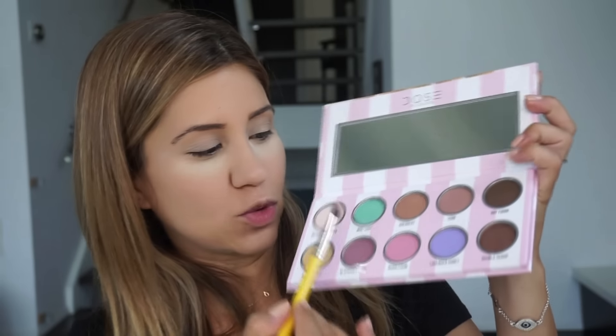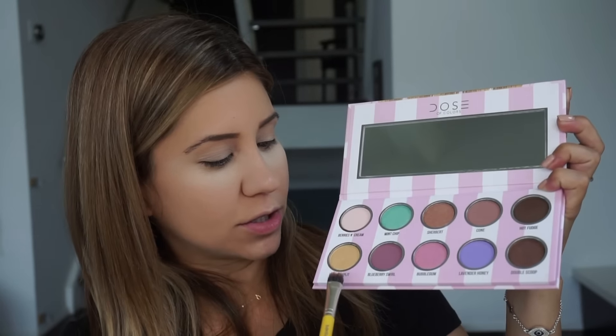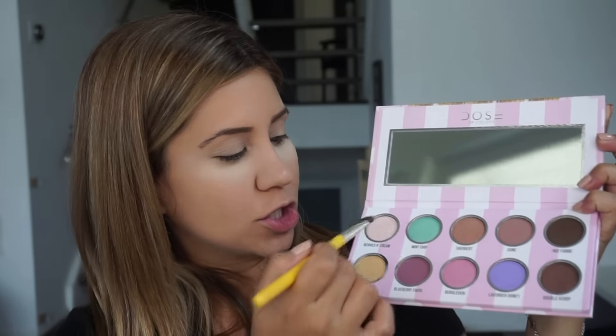Now that I did my face, I'm going to move on to the Dose of Colors. But first I'm going to apply the Mac Painterly to kind of base it, which I do with every eyeshadow. While my under eyes are baking, I'm going to start on my eyeshadow and wet my brush a little bit. I'm definitely going to do mint chip, and then I think I'll alternate between banana split, sherbet, and berries and cream.